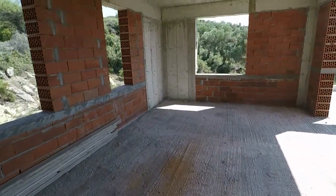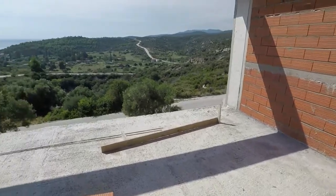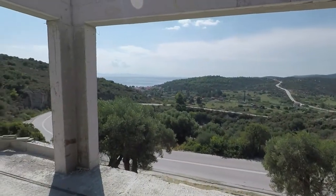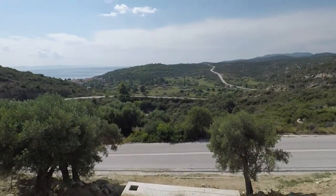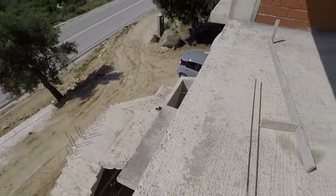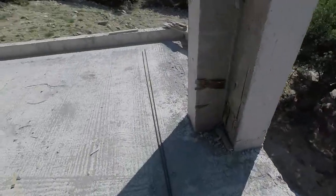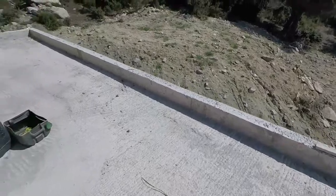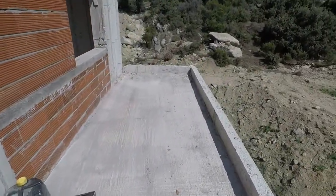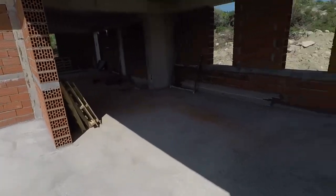It's getting there. Master bedroom. Terrace off the master bedroom — not one hell of a view. Septic tank, main entrance. More terrace out here. Looking pretty good.